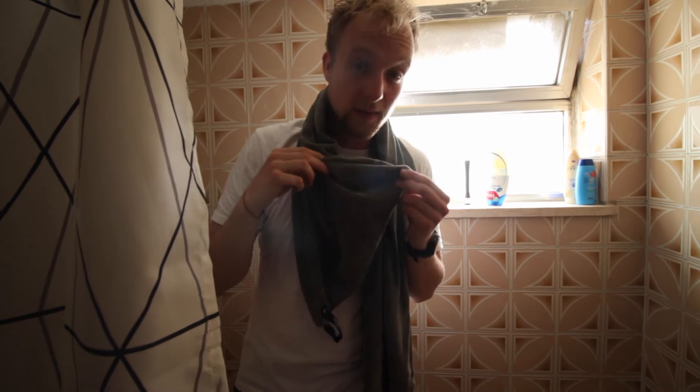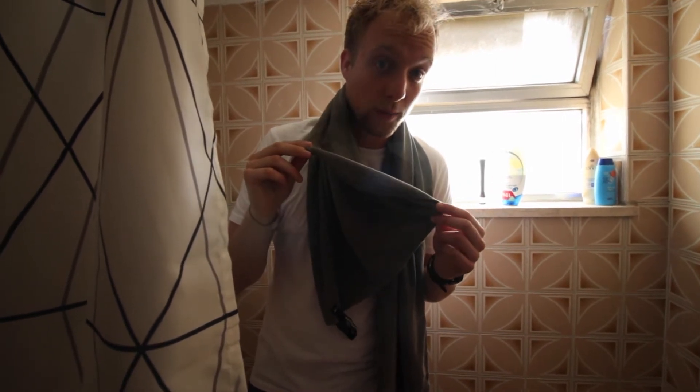Another great thing you can do is grab yourself a microfiber towel. These things are small, lightweight, but they absorb water really well and they dry really quickly. So they're awesome.